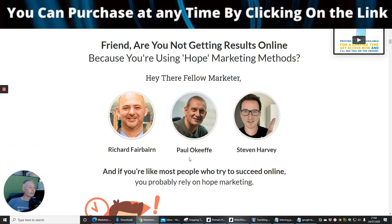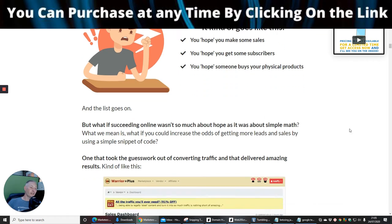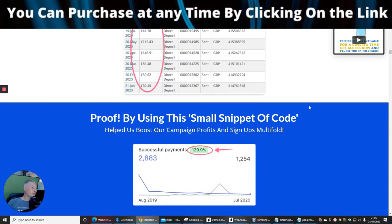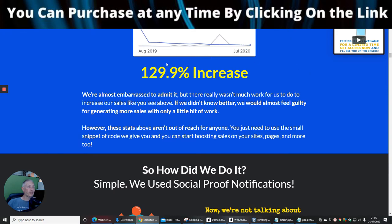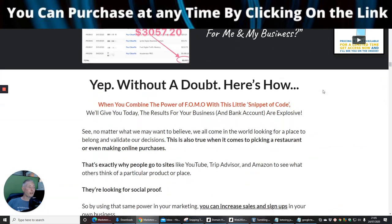The creators behind this are Paul O'Keefe, Stephen Harvey, and Richard Fairburn. They're obviously making this work using what are called hope marketing methods. Like most people who try to succeed online, you probably rely on hope marketing. There's proof that it works — you can see they're making money with it, which shows it's operational and capable of generating income.